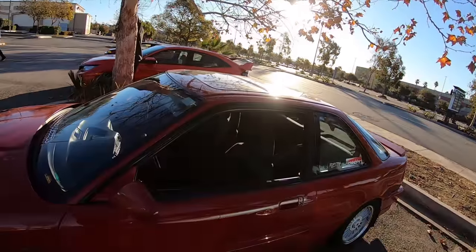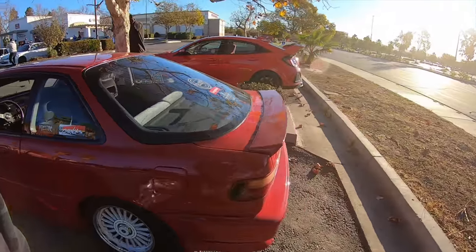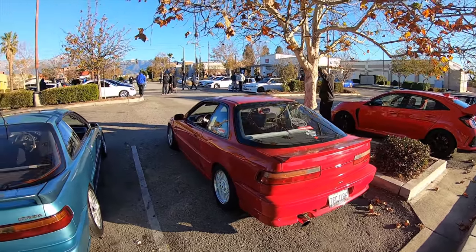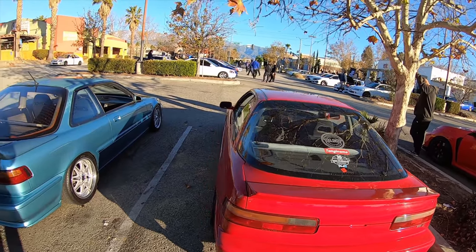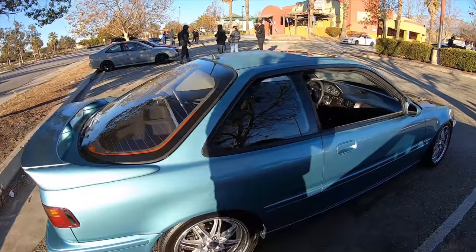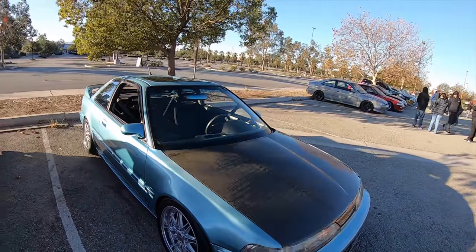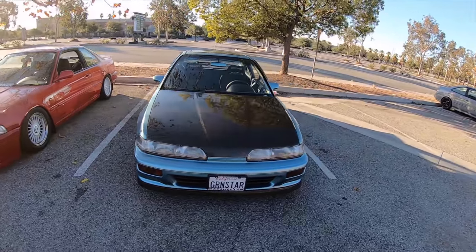Speaking of super clean cars, look at this - just nails it. This thing hasn't come out in a while, at least I haven't seen it. I think that's Sean - Sean Gangstar or something like that. Mint. Absolutely mint.